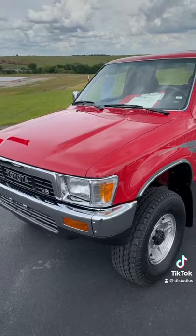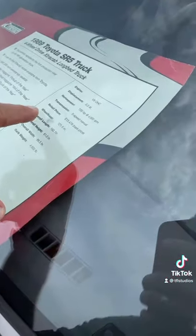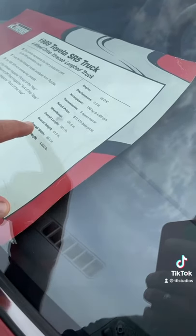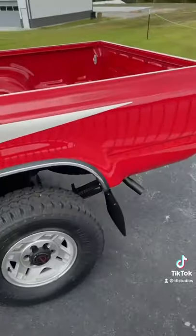This is a 1989 Toyota SR5 Extra Cab. It's a V6 and it put out 150 horsepower. Back in the day the retail price was $13,478. It's really the start of the modern Toyota Tacoma pickup truck.